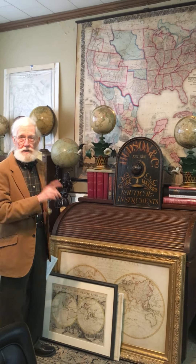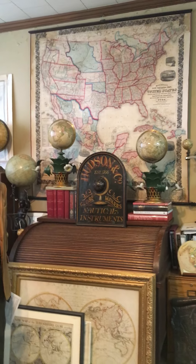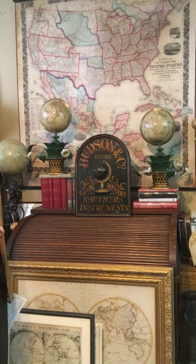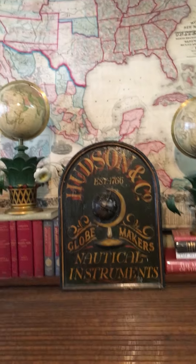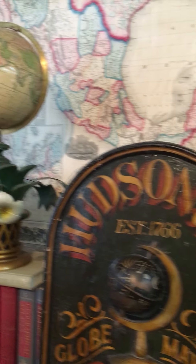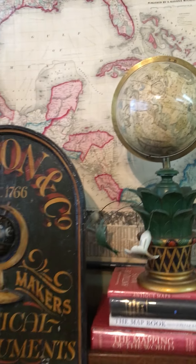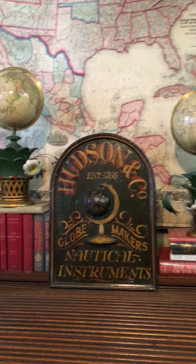I want to tell you about a pair of globes I have here. They are the most unusual pair I've ever had, and so they're on display in the front of our office. They were from a Masonic Lodge on the Hudson River in the Hudson Valley in New York, and these were from pre-Civil War — they are 1858 British globes.